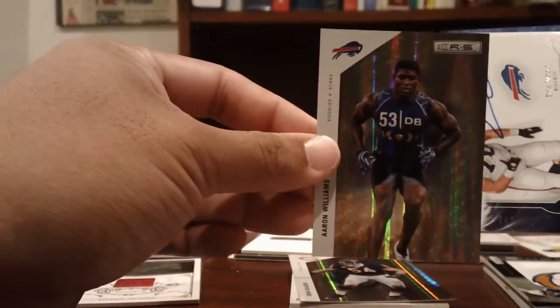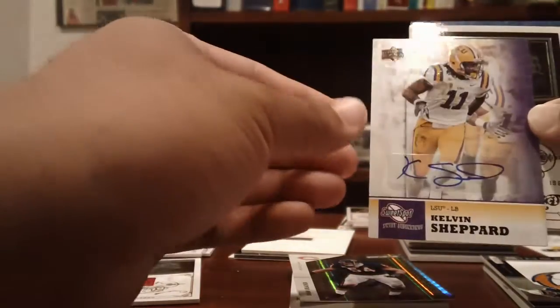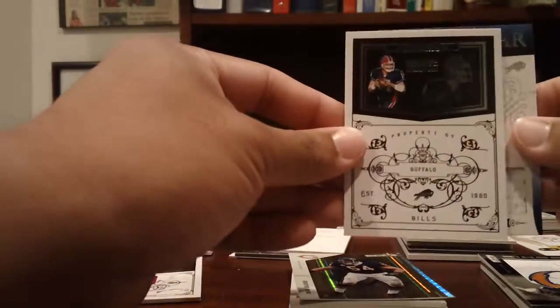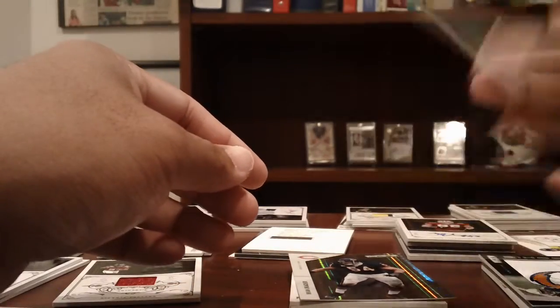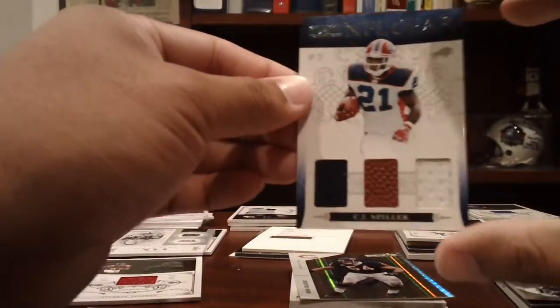Bills: Aaron Williams Gold numbered to 49 from Rookies and Stars, an Eric Wood on-card auto numbered to 999 from SP Authentic, a Kelvin Shepard rookie auto from Sweet Spot, a Ryan Fitzpatrick base to 99, and a C.J. Spiller dual jersey ball with NFL gear numbered 21 of 25 — which is his jersey number.